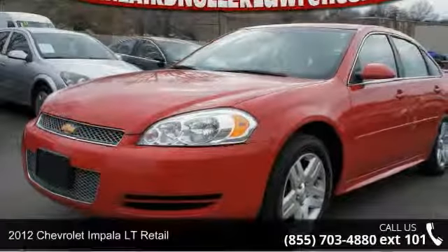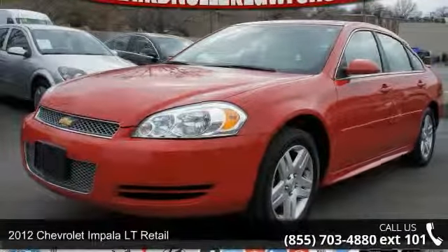Presenting the 2012 Chevrolet Impala. This may be the set of wheels you've been looking for.